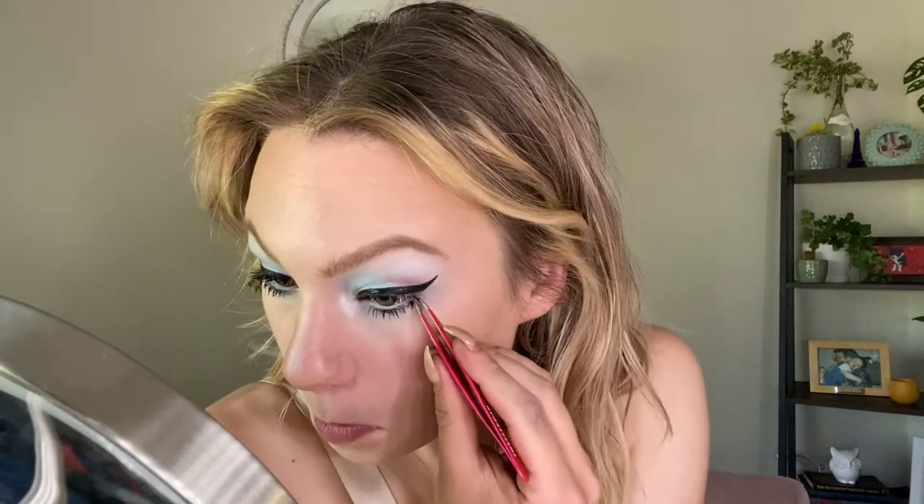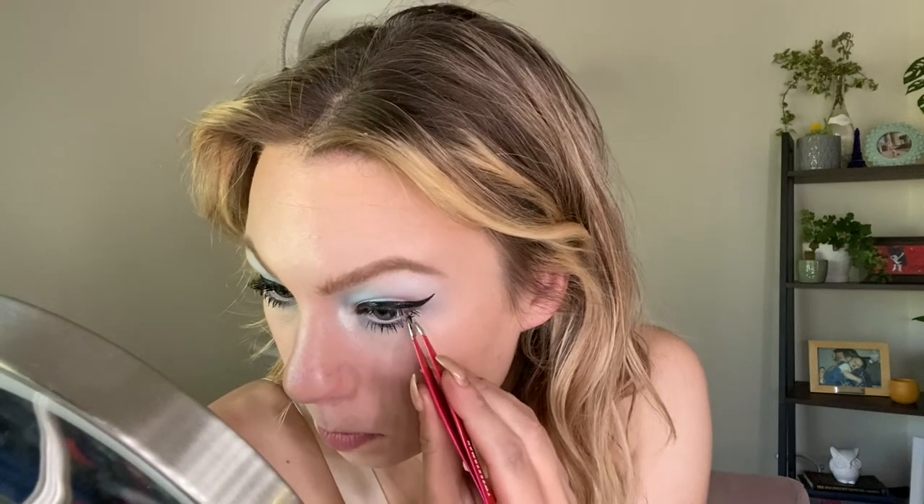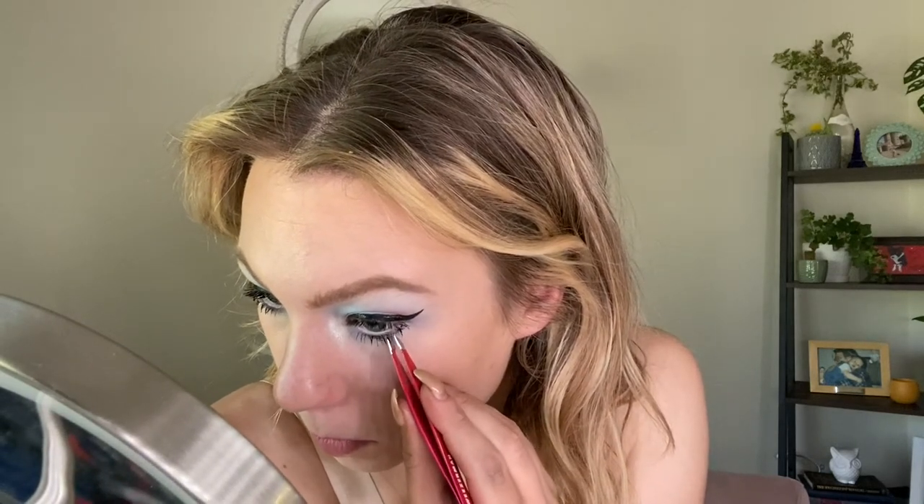For mascara, I'm going into my Benefit Bad Gal Bang Waterproof Mascara. I actually want to try one of those mascara trends where you take tweezers and pinch the lower lashes to give it a spider effect. I'm definitely not sure how I feel about the mascara, but I really like the eye look so far. For blush, I went into my Pat McGrath Flirtatious Blush — this is a holy grail — and for highlight, I went into MAC Lightscapade, a very natural everyday option. I just wanted to keep this look very simple, so now let's hop into lip products.